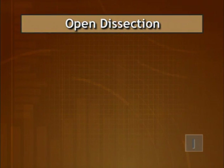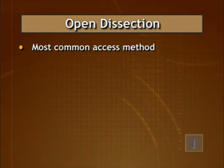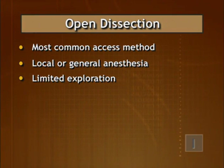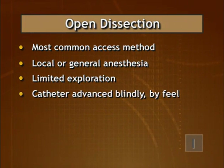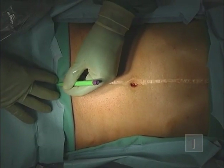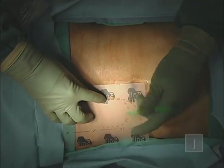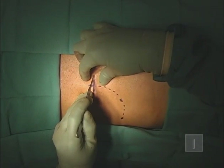Open dissection is the most common method of peritoneal access for dialysis catheter implantation and can be performed under local or general anesthesia. It permits visual confirmation of entry into the peritoneal cavity, but exploration of the abdominal cavity is restricted to what can be seen or felt through a small hole in the peritoneum, and the catheter is advanced mostly by feel into the peritoneal cavity. To begin, mark the pubic symphysis, then use stencils to mark the insertion site, tunnel tract, and exit site. Make a 5 to 8 centimeter paramedian incision through the skin and subcutaneous tissues, exposing the rectus sheath where you want to locate the deep catheter cuff.